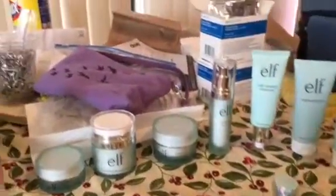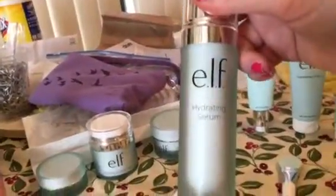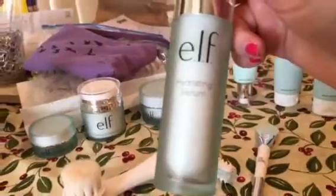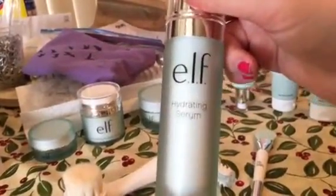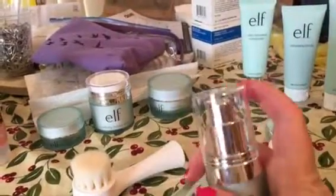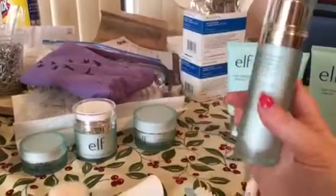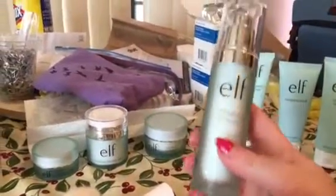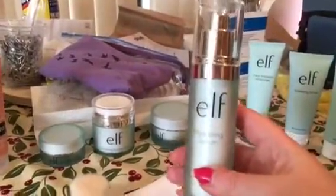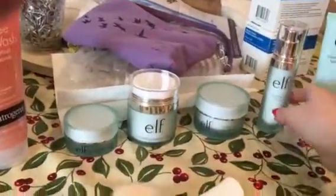The next product is the Soothing Hydrating Serum. Basically you're supposed to put this on before you put on any lotions. It's got a little pump under there, which I think is really pretty. For me, I find that when I rub it in, it's kind of sticky — I don't really notice it being so much hydrating as it is sticky.